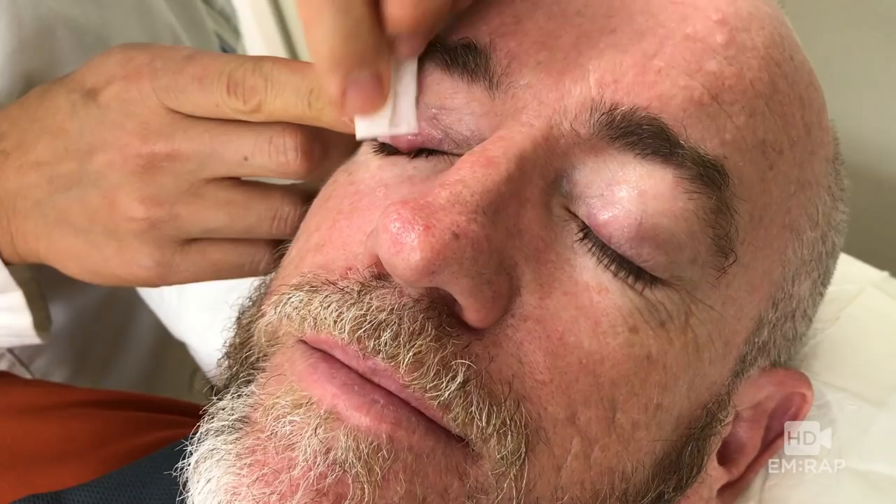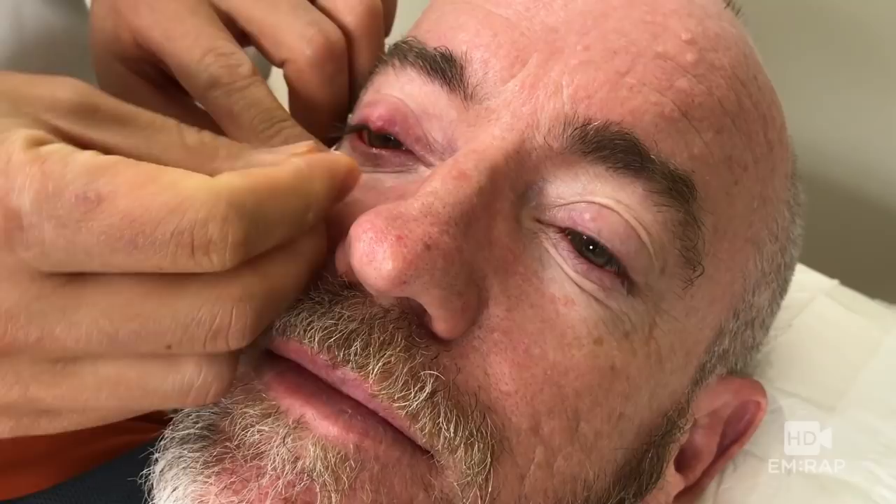Well, ladies and gentlemen, boys and girls, it's time for another video about my chalazion. I've had recurrent ones. This time, we're going to do something different.